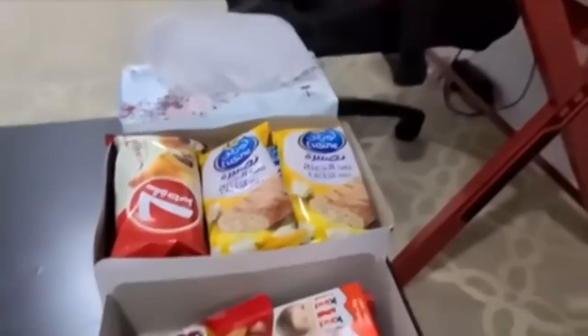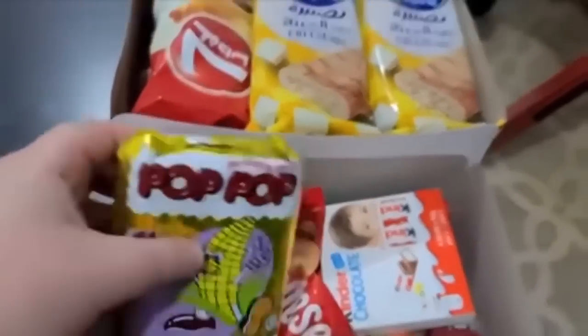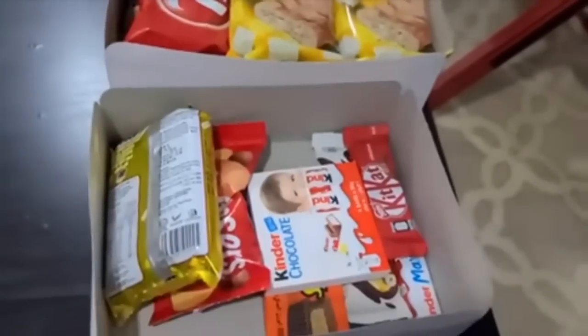I thought I'd show you the snacks that we have — of course I sneak some here and there. These are chocolate croissant cheese puffs with feta cheese inside, like a croissant. These are called Pop Pop and have a sweet corn flavor — they're so good. We also have some Kinder Maltesers, Wheezes, and Kinder KitKat hazelnut chocolate.